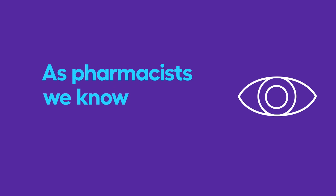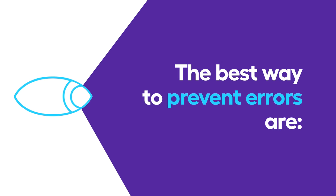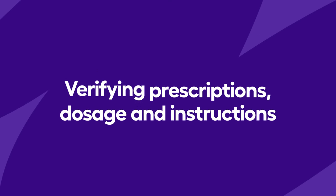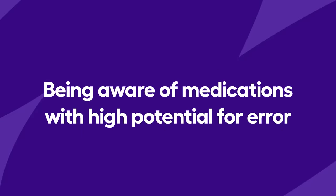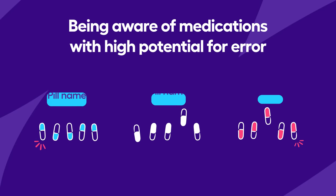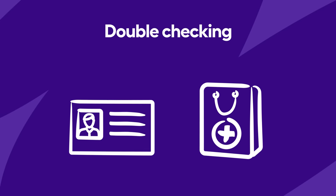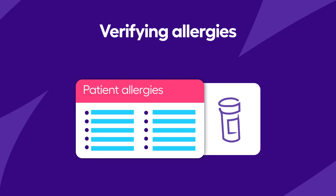As pharmacists we know vigilance is key. The best ways to prevent errors include knowing the common industry mistakes and the ones at your store, verifying prescriptions and confirming the drug makes sense for the patient, being aware of look-alike and sound-alike medications and separating them in different parts of the pharmacy if possible, double checking names and medications before they are handed to a patient, and lastly verifying patient allergies and other medications they are taking.